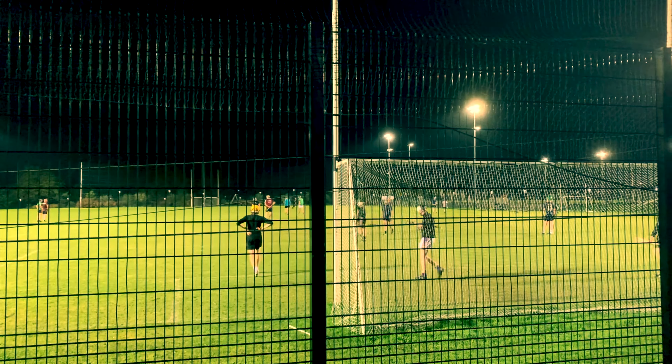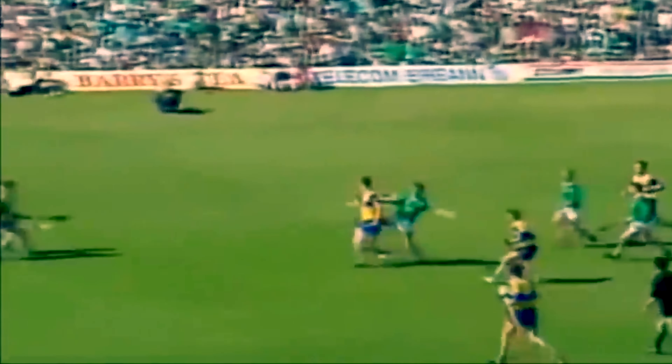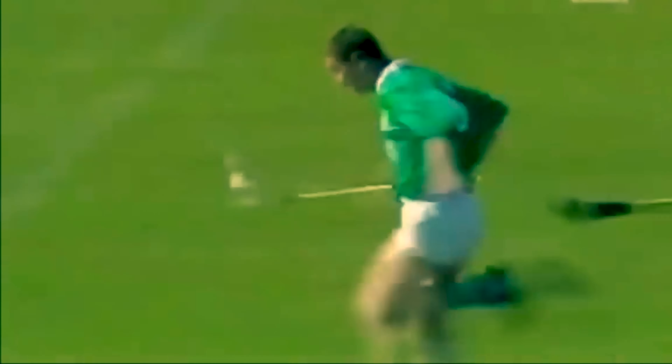You also can't run with the ball in your hand for more than four steps. This necessitates the player bouncing the ball on the hurley, or running with the ball balanced on the stick when in possession.